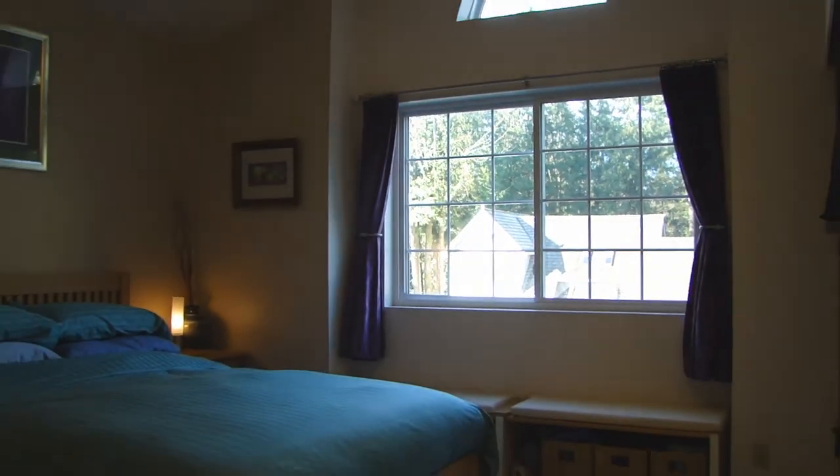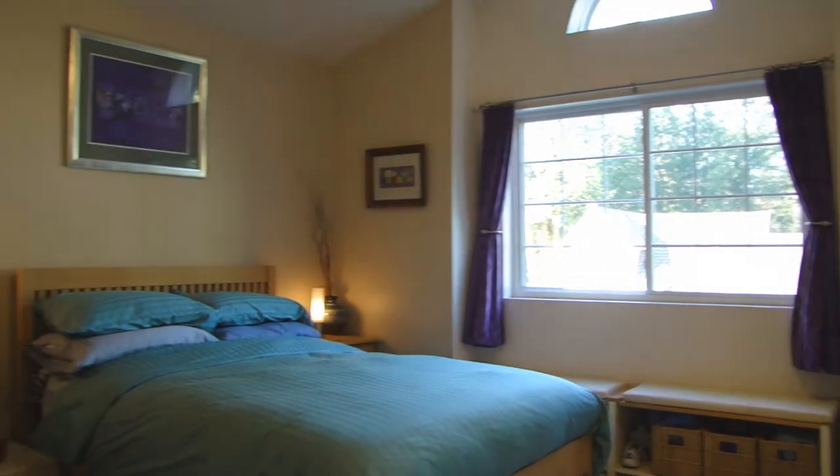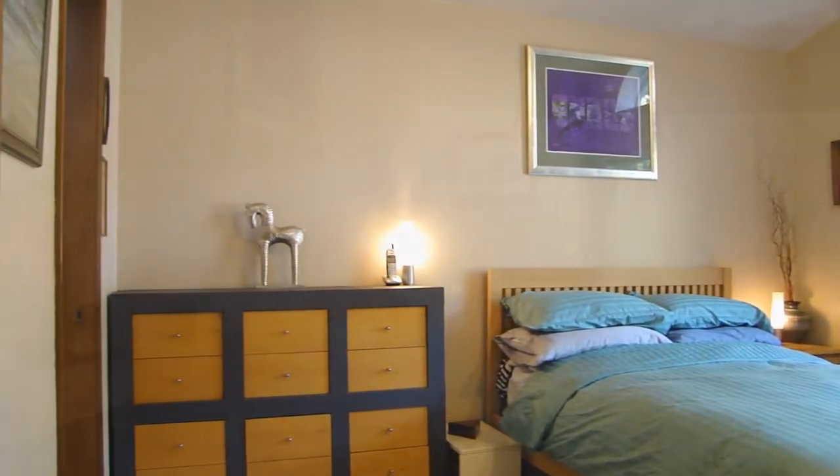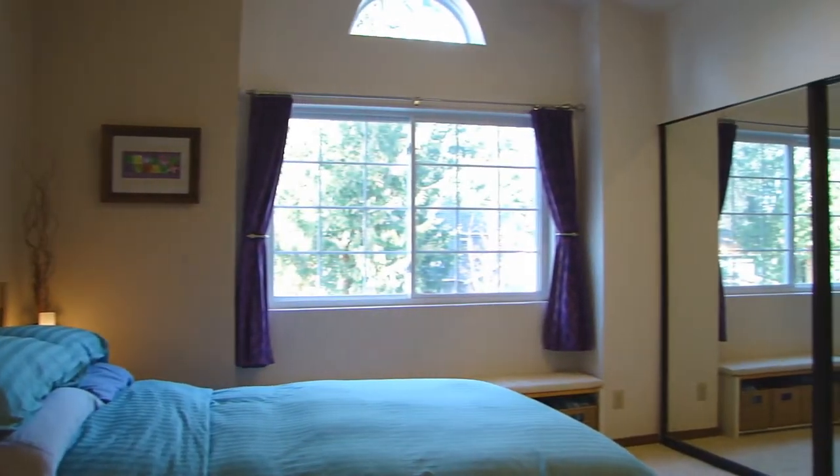The wonderful master suite has vaulted ceilings. The attached bath has been updated with granite counters, new fixtures, and it also has a double shower.